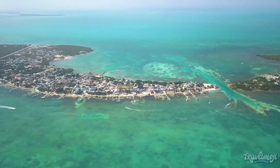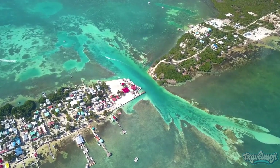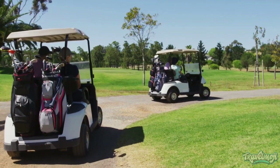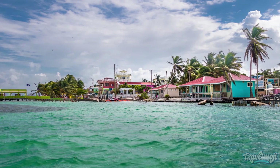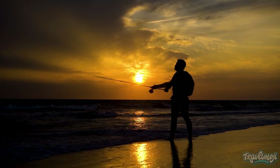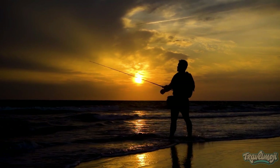The motto of Caye Caulker, which is only 5 miles long, is "Go Slow," and both locals and visitors are quick to adopt it. Golf carts or bicycles are the two main modes of transportation on the island, or go shoeless and explore the sandy alleys like a resident. Although tourism is a significant sector, historically, fishing has been the main source of income.